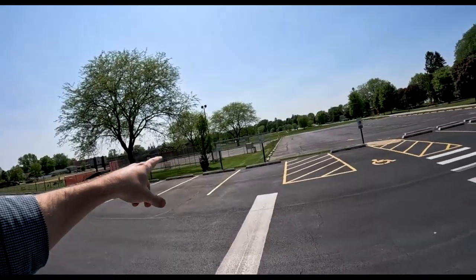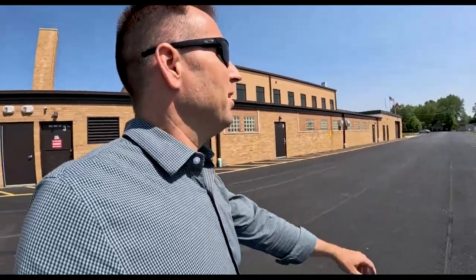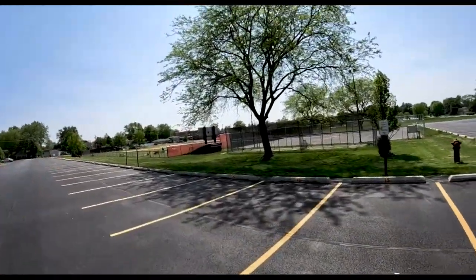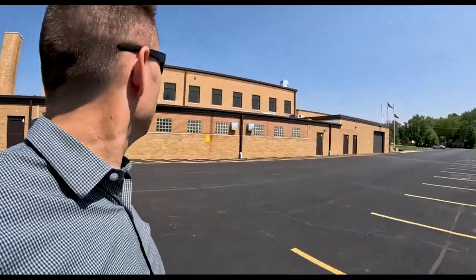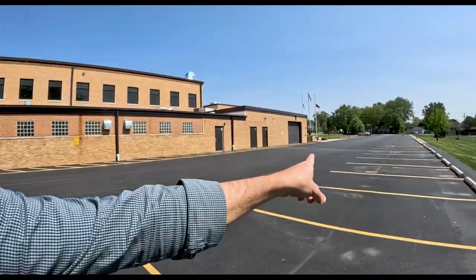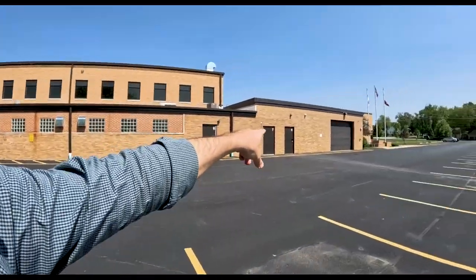I hear that pickleball is kind of the new rage, so maybe that's being played there now. That's the baseball field, and Beecher is known for baseball — it's a pretty big baseball school. Behind here is the shop class. I actually took one of my favorite classes in high school there with Mr. Moeller — one semester small engine repair, one semester welding. It was really cool; I learned a lot. Been fixing snow blowers ever since, though my welding skills are a little questionable.